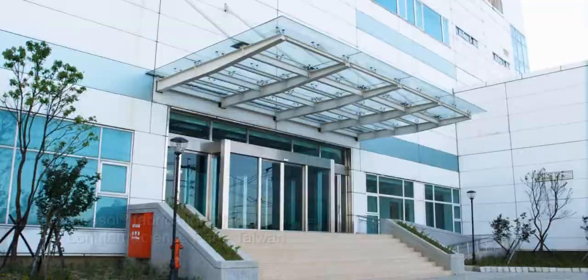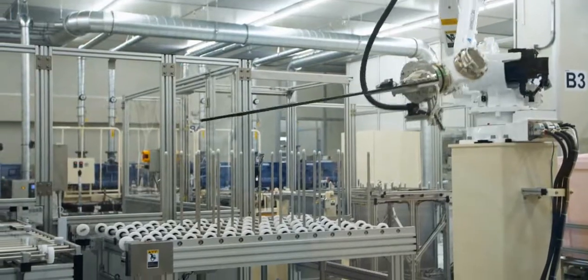The new fab in the Long Tank Science Park is an enabler. Put that in the hands of capable engineers, and now you can accelerate the technology. You can prove it out faster, bring it to market faster, and make more of them.